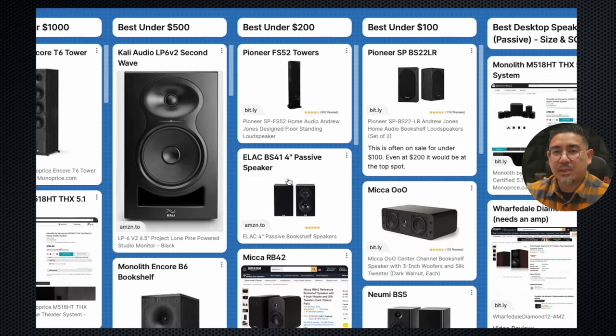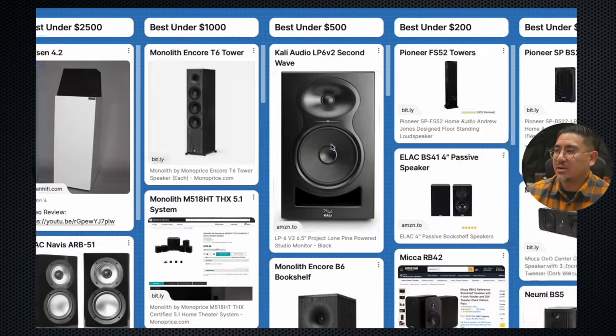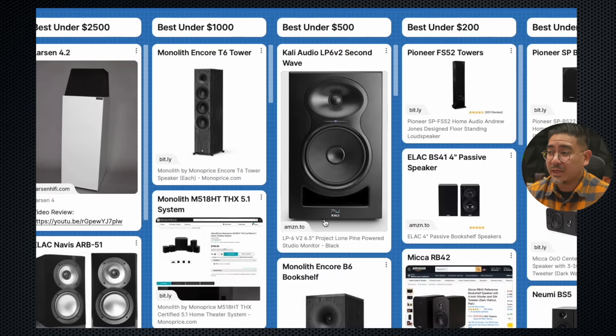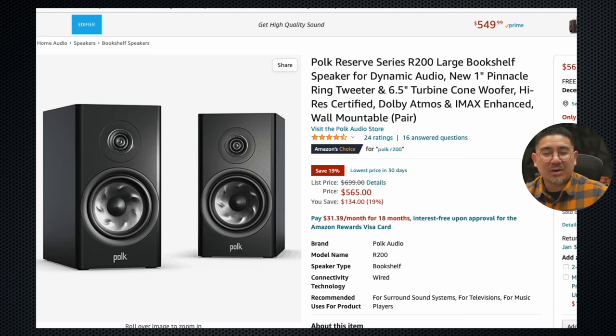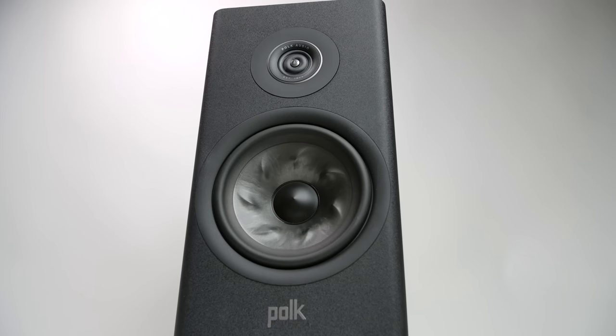All these speakers are on my speaker leaderboard where I rank speakers from best to worst. The LP6 V2 is all across the top in various categories. Now looking at the speaker leaderboard, you would assume the next up is the Monolith Encore B6 — but you'd be wrong. It is actually the Polk Reserve R200. I was hesitant to say under $500, because if you're searching and it's $500 versus $565, I know that $65 matters — but this was originally a $699 speaker.